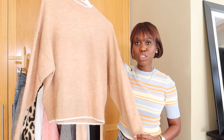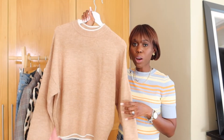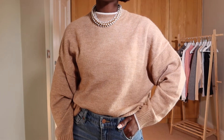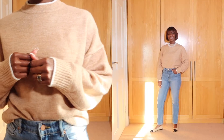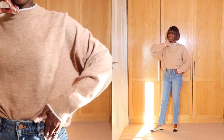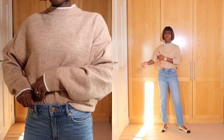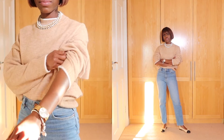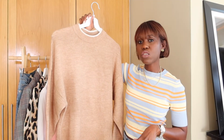Moving on to jumpers — this one is in a light beige color and feels so nice. It comes with a drop shoulder and fits quite boxy. I'd recommend buying it in your size; I got a size small and it fits quite roomy. If you want the oversized look, go up a size and it'll just come down a little longer on the hips. I love the white piping detail around the neckline, and it has rib effect on the neckline, cuff, and hemline. It's neutral, so I know I'll get lots of wear out of it.